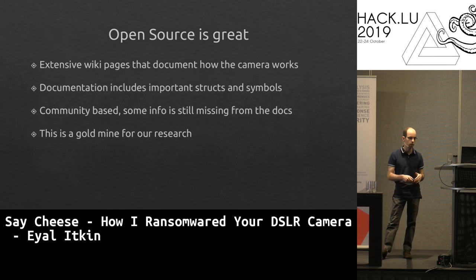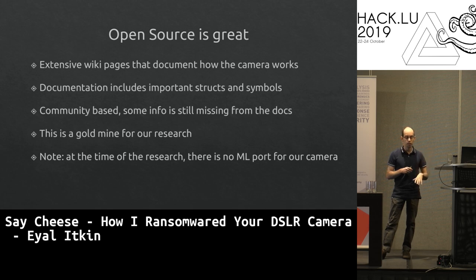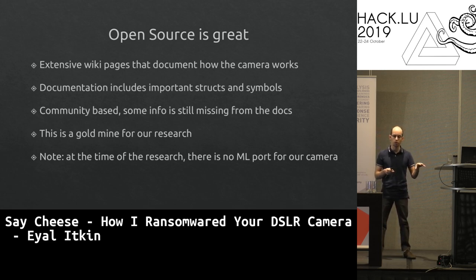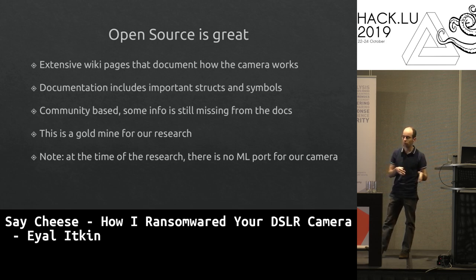At the time of our research, there was no Magic Lantern port for the EOS 80D, mainly due to an MMU issue. This matters because Magic Lantern essentially adds a debugger to the camera — you can read RAM, write to RAM, and execute Lua scripts. Without the port, we have documentation and hardware but no debugger for our research.